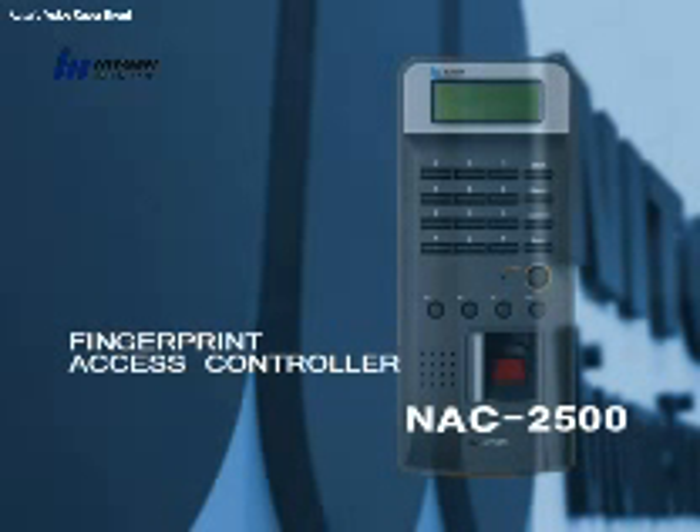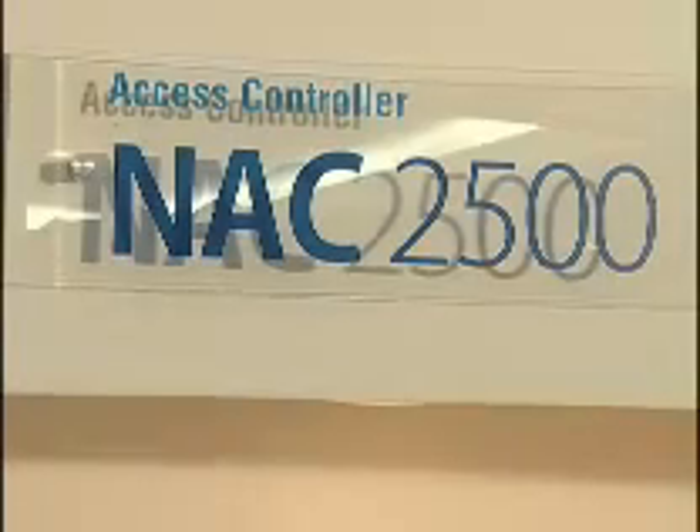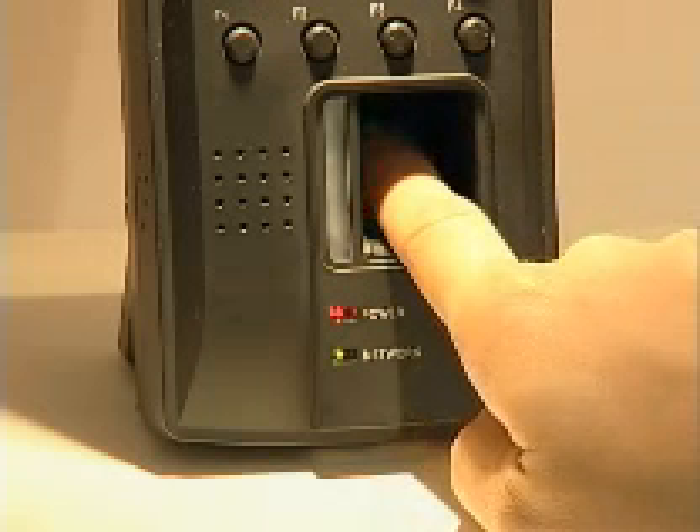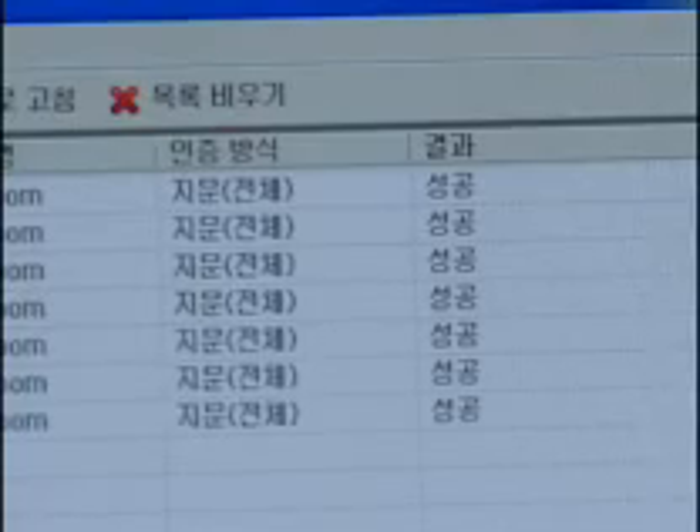Fingerprint Access Controller NAC2500, in which NitGen's excellent fingerprint verification technology-based sensor and algorithms are integrated, is an affordable fingerprint recognition access controller.